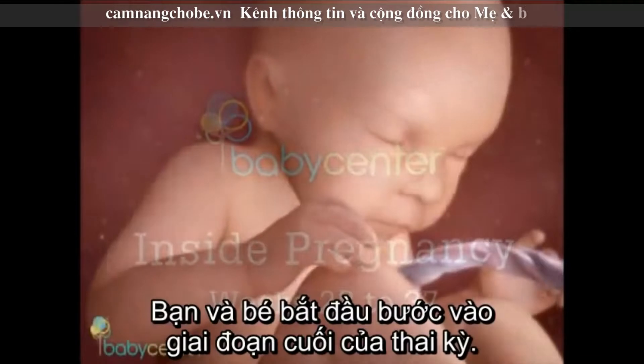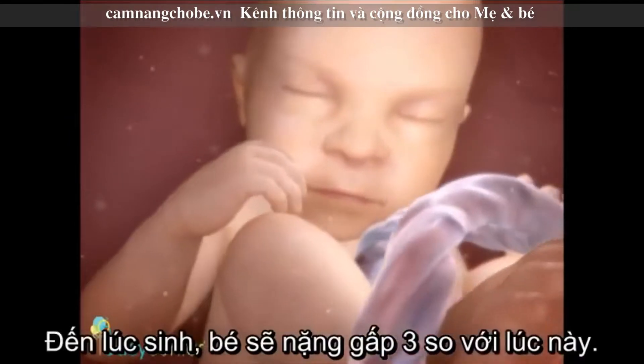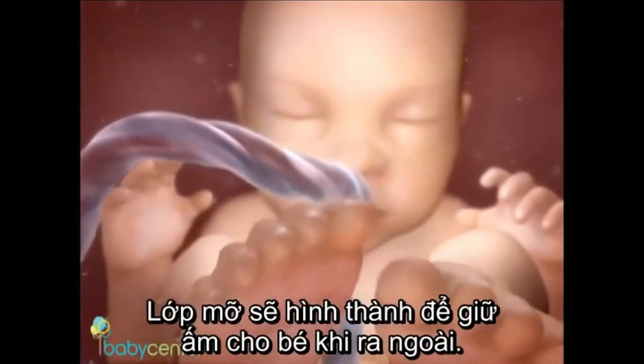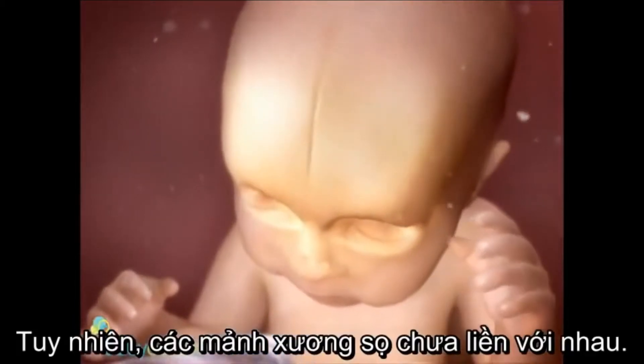You and your baby are beginning your last trimester together. At 28 weeks, your baby weighs just over two pounds. He'll more than triple his weight between now and birth and build a layer of fat that will help keep him warm outside the womb. Your baby's skeleton is hardening, and the bones in his head have not yet fused together.